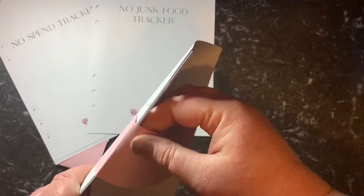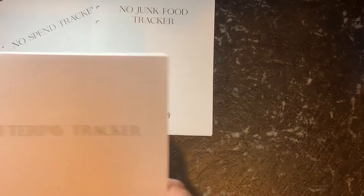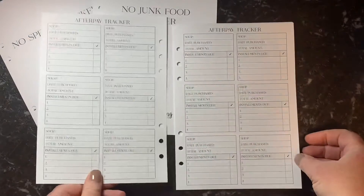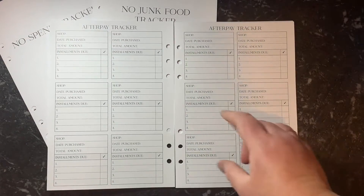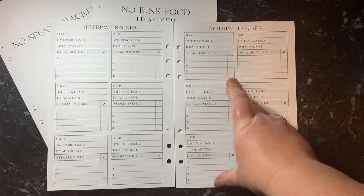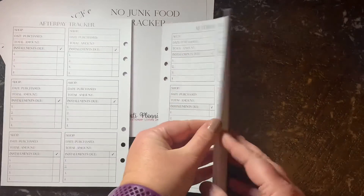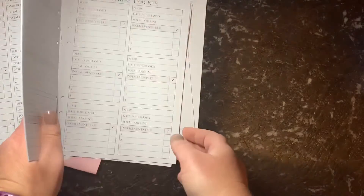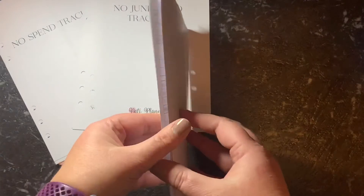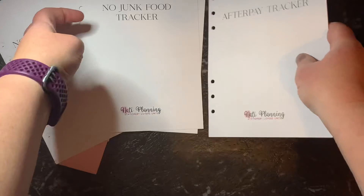I've got the Afterpay Tracker, because I have got a little bit crazy with my Afterpay at the moment. These ones just have the shop, the date purchased, the total amount, and when the instalment's due, and you put a tick next to them to say that they're paid. I think I got 20 sheets with that one, and they're all just the same back and front. So that'll keep me on track for a little while.